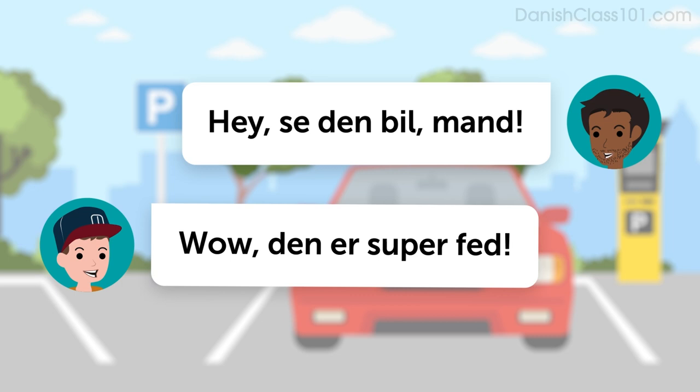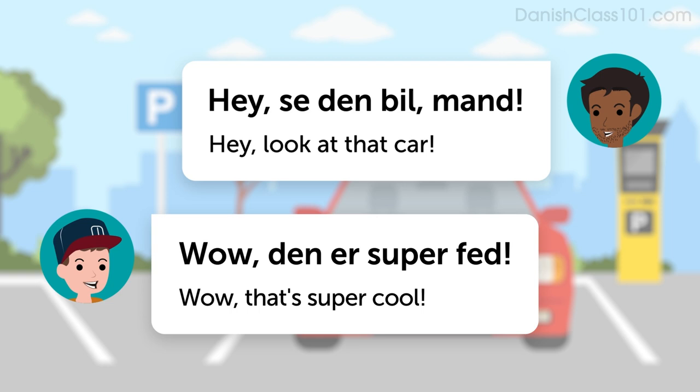Listen to the dialogue. Hey, se den bil, man. Wow, den er super fed. Once more with the English translation. Hey, se den bil, man. Hey, look at that car. Wow, den er super fed. Wow, that's super cool.